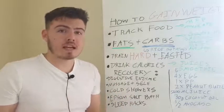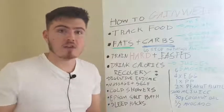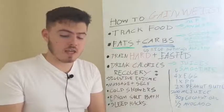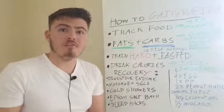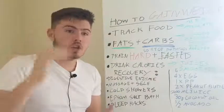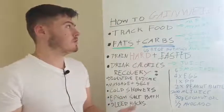Think about every function in your body that's connected to your metabolism - it's everything. Literally every single thing. So it's detoxification, it's digestion, it's brain function, it's performance in the gym - it's everything. So the higher your metabolism, the higher your metabolic function, the higher all of these other things as well. If we can get that up really high, that's really going to be good.